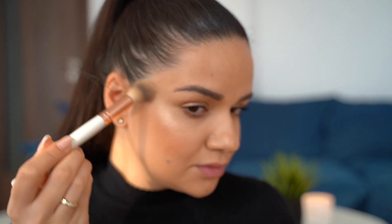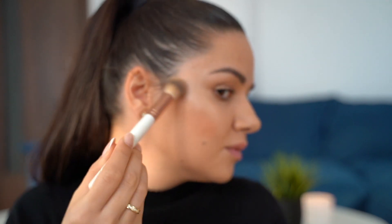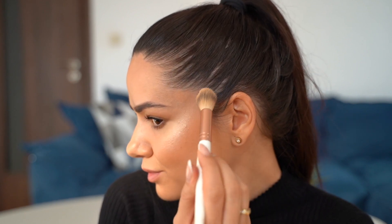I never skip highlighter — I'm adding a little bit from the Glow to Go palette from Essence. It's a super fine and very beautiful highlighter.